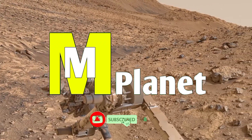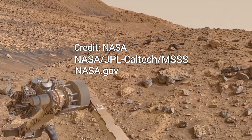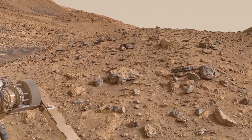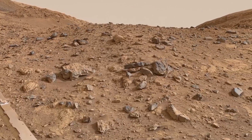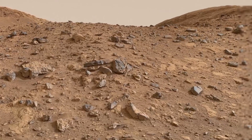Hello friends, welcome back to our channel where we explore the mysteries of the universe one planet at a time. Today we are diving deep into the surface of Mars as captured by NASA's rovers. In this video we will be showcasing four incredible images from the red planet.